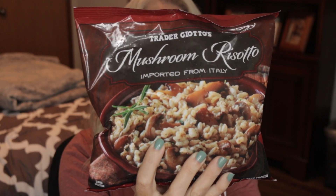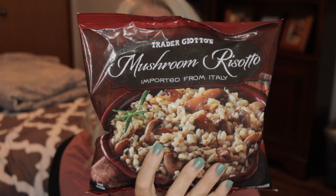Next up, as a dish to put with some chicken or some steak — imported from Italy — it is the Mushroom Risotto. If you like mushrooms, super good. A whole cup is 160 calories, and it's super easy: throw it into a saucepan, six to seven minutes with some water, and done. Really great for a weeknight dinner that doesn't take much time, and a great way to get some veggies in.